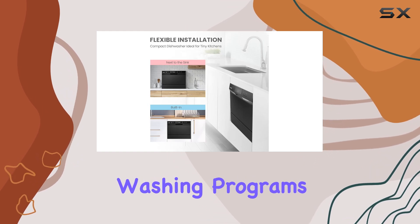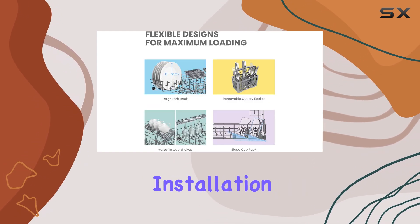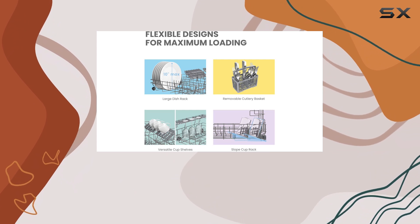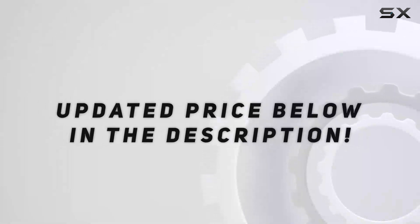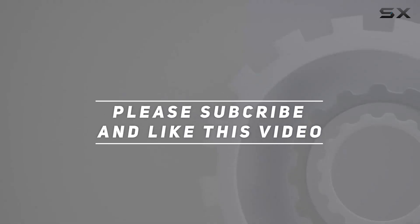With its various washing programs and flexible installation options, this dishwasher is a versatile and reliable addition to any home. Check out the video description for an updated price, and thank you for watching this video.